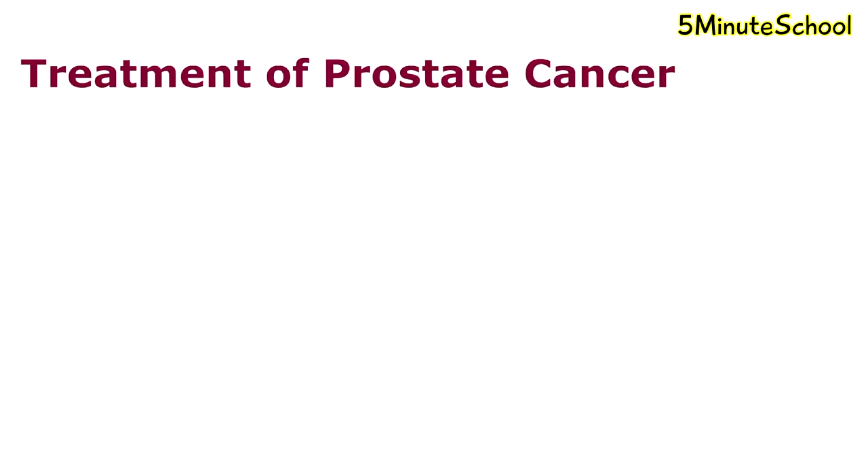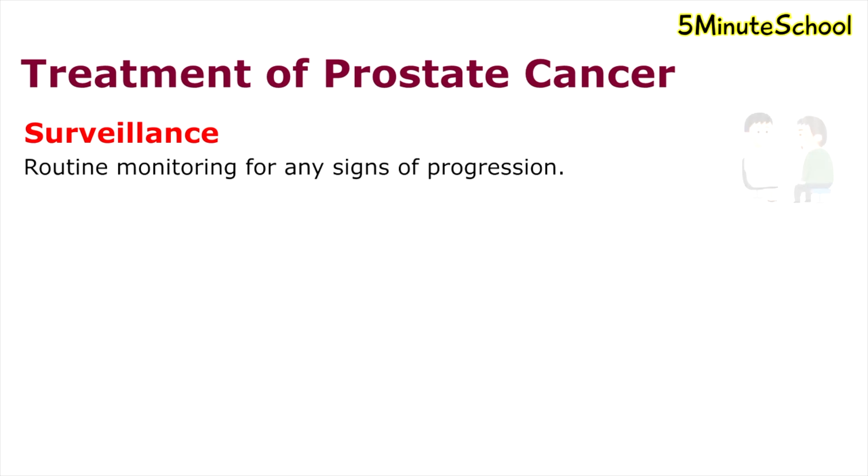Treatment of prostate cancers includes surveillance, where the tumour is carefully observed over time with the aim to begin treatment if there are any signs of progression. This monitoring may include routine PSA tests, digital rectal examination, or repeated biopsies at set intervals.